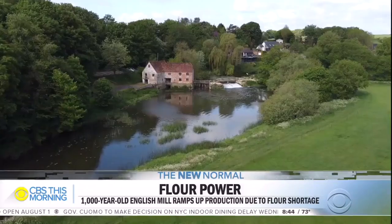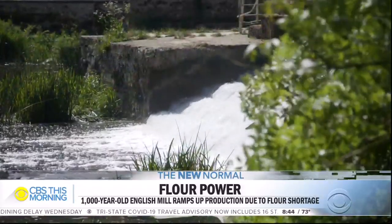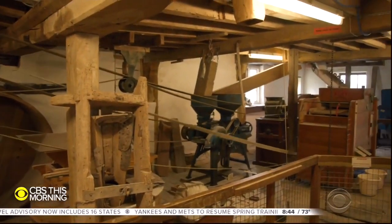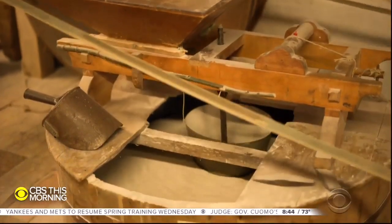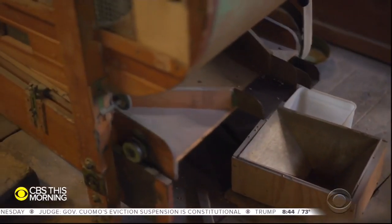Time flows slowly at Sternminster Newton Mill. Water from the River Stour has been driving machinery here from as far back as 1016. Heavy stones grinding wheat into flour century after century.